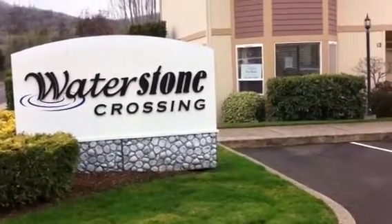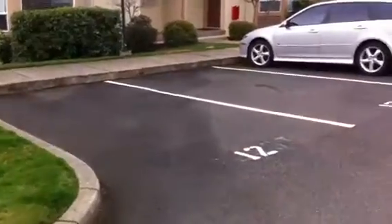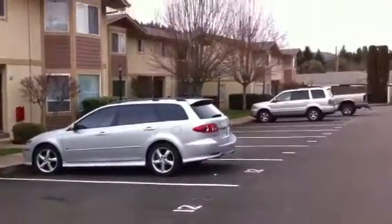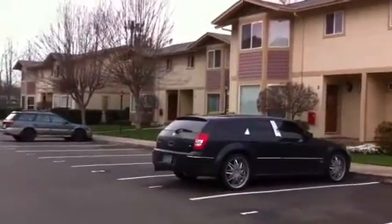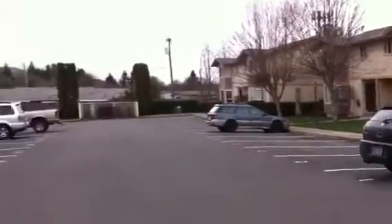This is the property at 172 Rifle Range Road, number 12. It's in a nice condominium complex here in Roseburg. It's actually a pretty small condominium complex, very quiet.